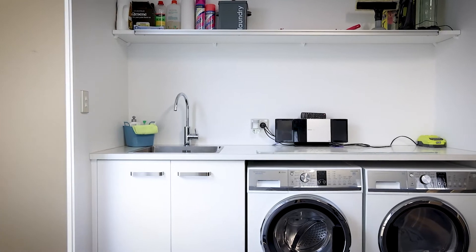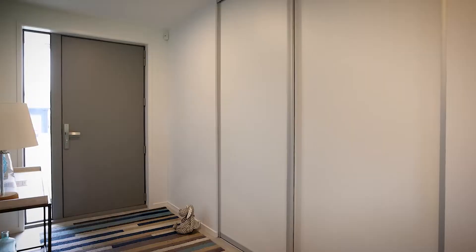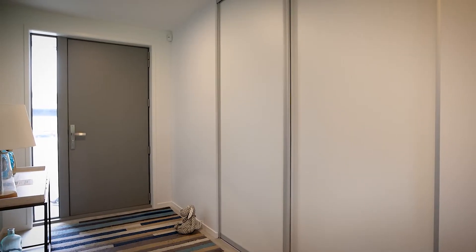Storage is everywhere, with a walk-in linen cupboard and fold-down ladder to attic above the garage, easily catering to the usual clutter that gets accumulated.